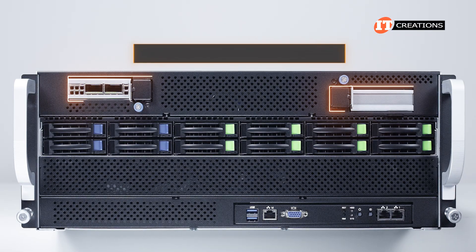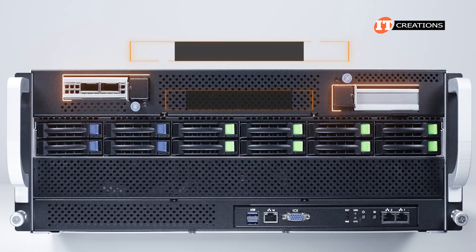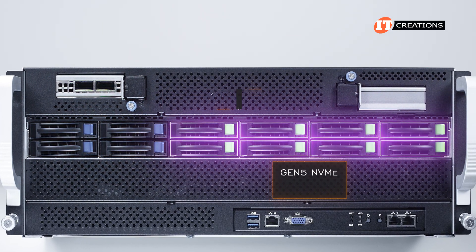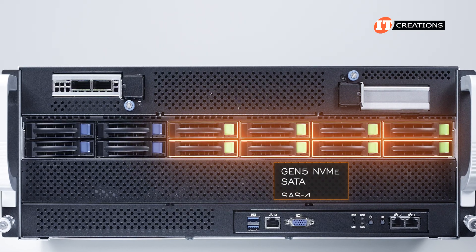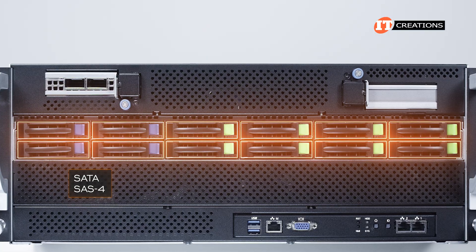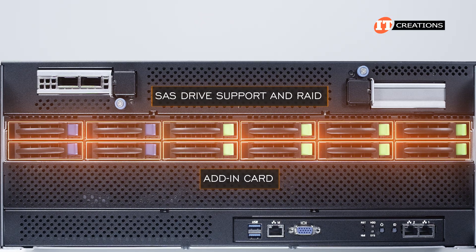The front of the system features two low-profile PCI Gen 5x16 slots in the upper portion, with a bank of 12 2.5-inch drive bays below that. Eight of those drive bays are compatible with Gen 5 NVMe, SATA, and SAS 4 drive formats, while the other four support only SATA or SAS 4 drive types. For SAS drive support and RAID, you will need to install an add-in card.